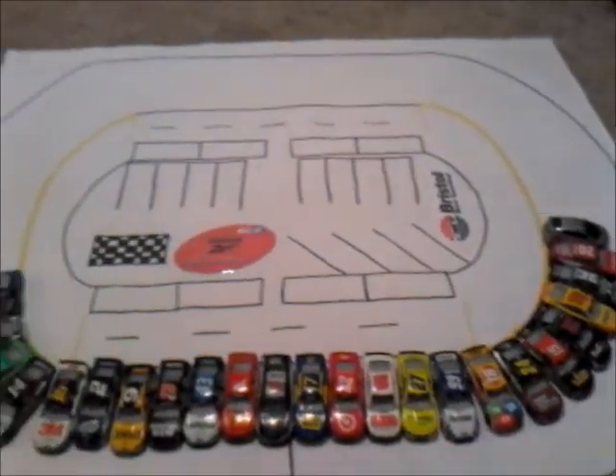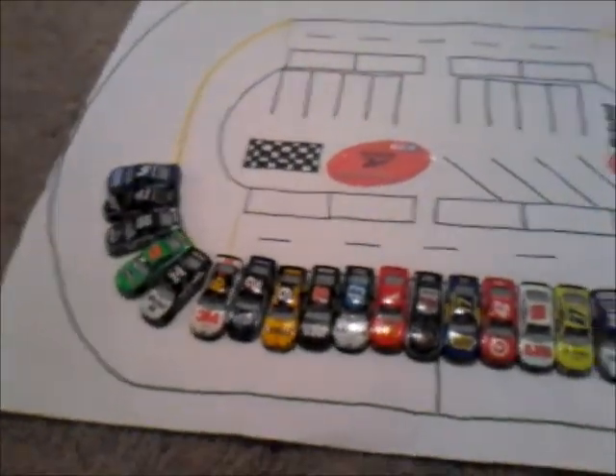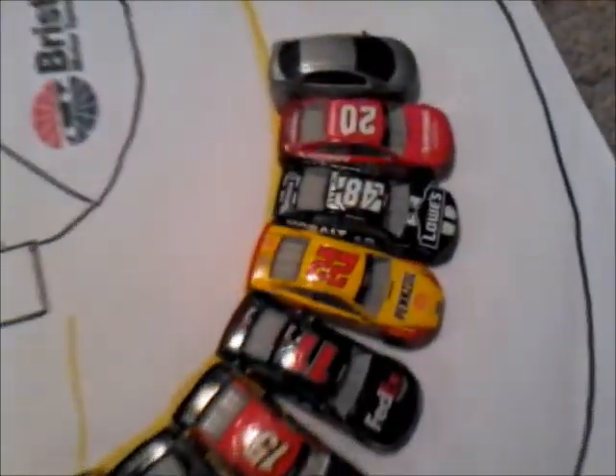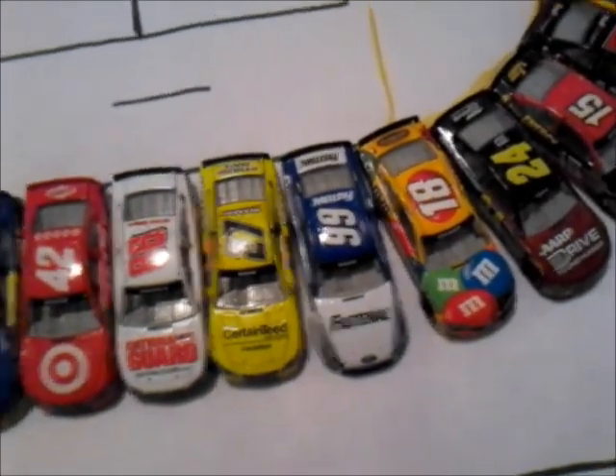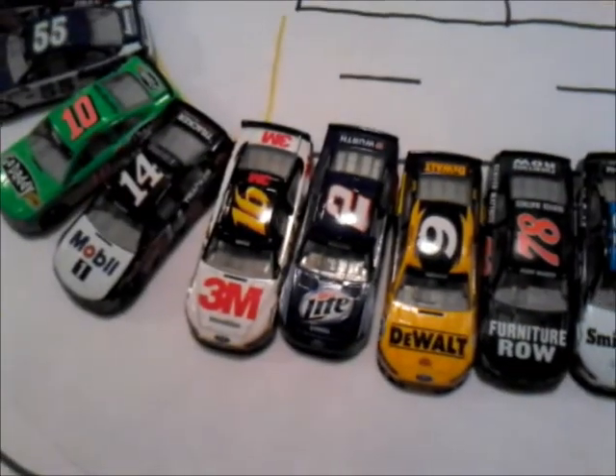We're live at the Bristol Motor Speedway for the start of the ninth season of the Reebok Cup Series. On the pole we have the 20 car of Matt Kenseth. This is a track where the Gibbs cars and the Roush cars have been pretty dominant historically. We could expect to see 100 wins here today. The 99 of Edwards in his final season with Roush, the 17 of Stenhouse Jr., and the 16 of Greg Biffle.